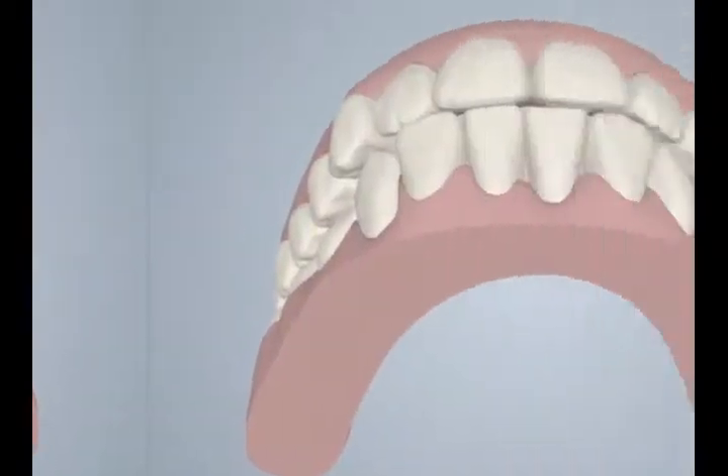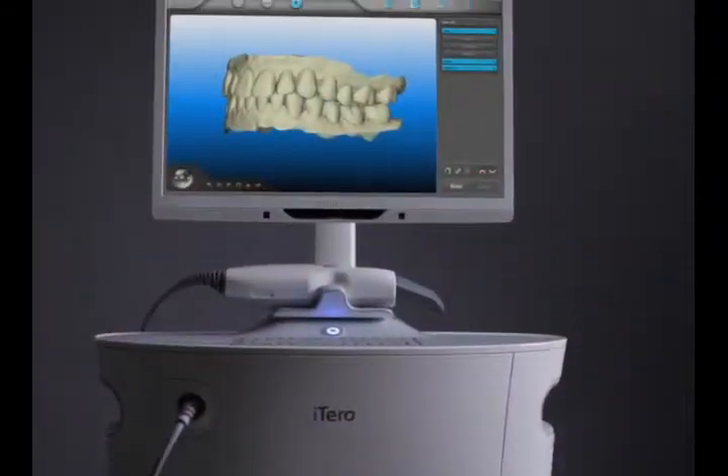We'll use digital images from the iTero Scanner with other integrated orthodontic surfaces to deliver the beautiful smile of your dreams. We're a progressive office that has chosen to upgrade the standard of care, thanks to iTero, to provide you a more comfortable experience in the dental chair. Ask us about the iTero Scanner today!